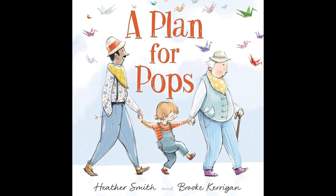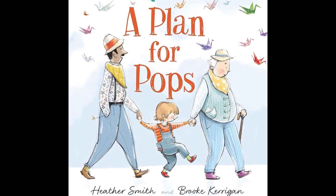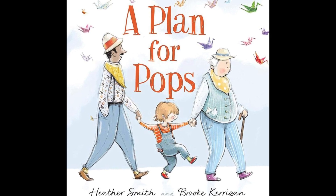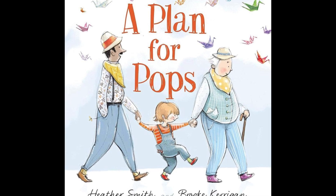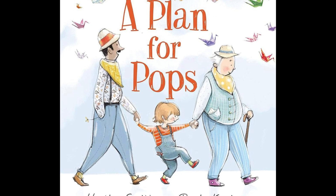The first book that I would like to introduce you to is A Plan for Pops by Heather Smith, illustrated by Brooke Kerrigan. The story features diversity and a wholesome, supportive family, while also dealing with the difficult topic of the permanent disability of a grandparent.